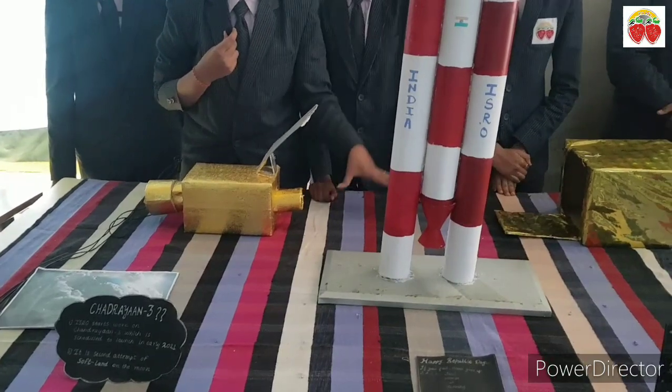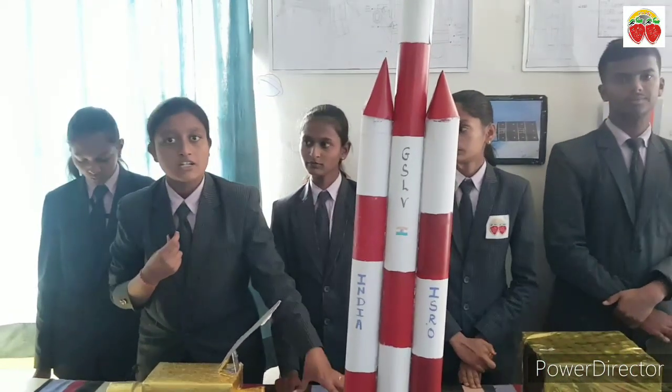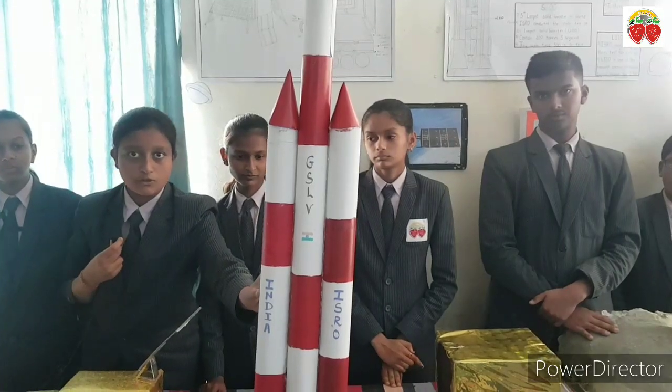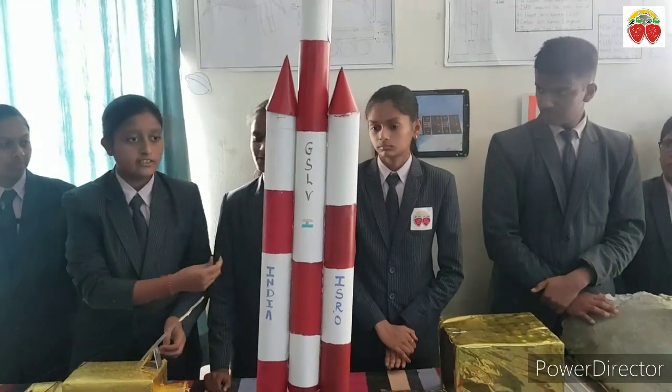The Chandrayaan 2 mission was unsuccessful because the Vikram lander did not land softly on the lunar surface. The GSLV Mk3 rocket was used for the Chandrayaan 2 launch.